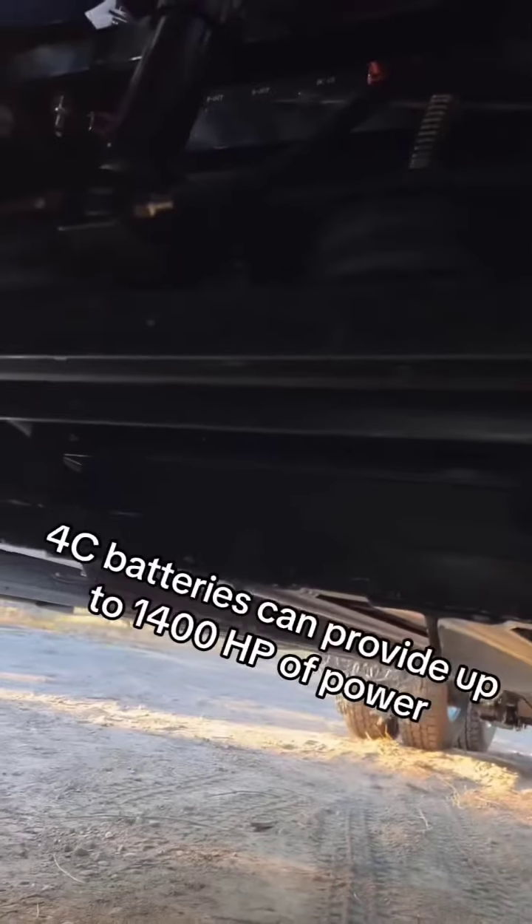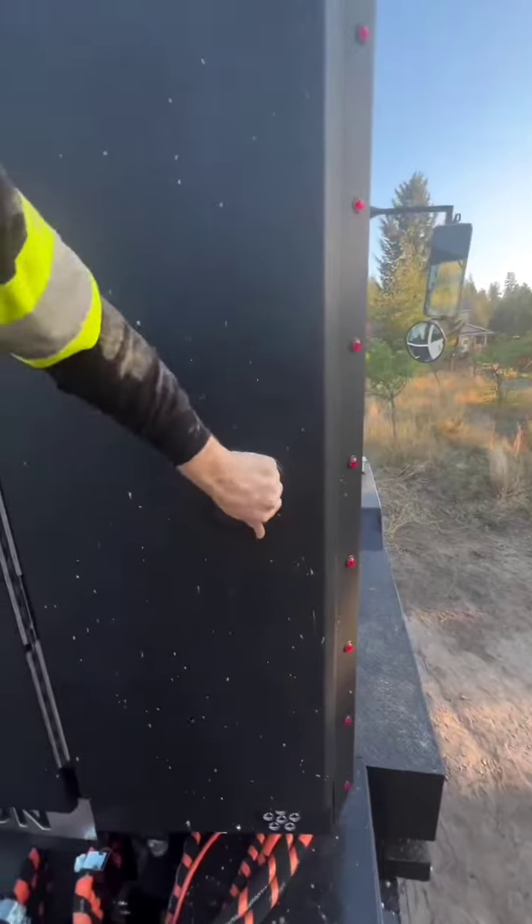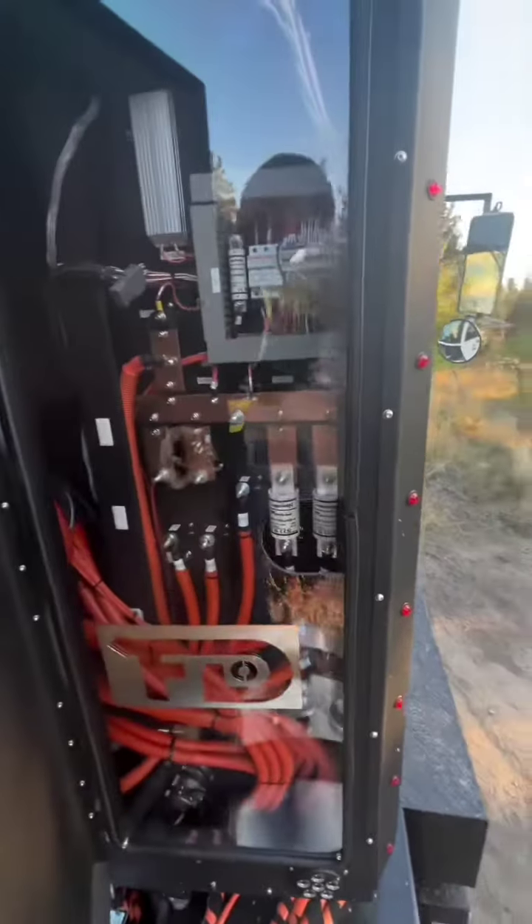All of that power is controlled in the right box in the headache rack here, which has all your contactors, all your safety gear, and your bus bar stuff.